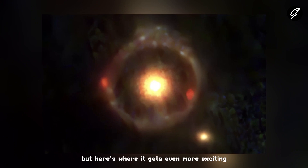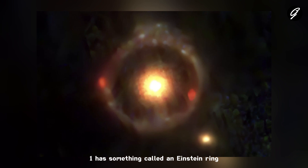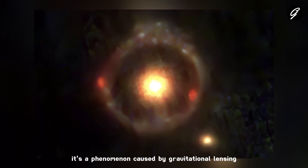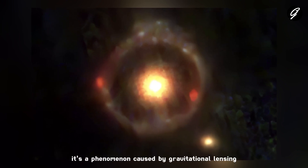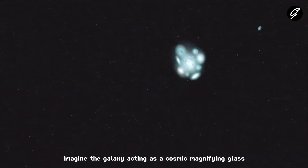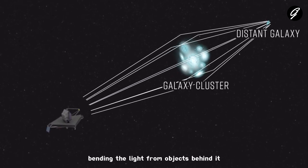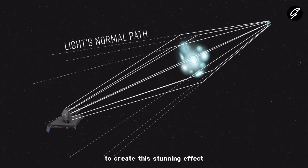But here's where it gets even more exciting. JWSTER1 has something called an Einstein Ring — a phenomenon caused by gravitational lensing that makes the light appear as a ring. Imagine the galaxy acting as a cosmic magnifying glass, bending the light from objects behind it to create this stunning effect.